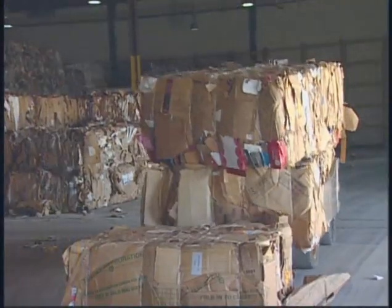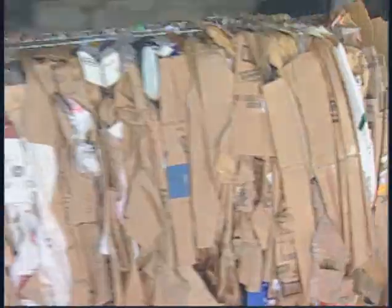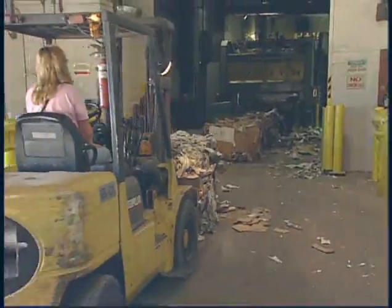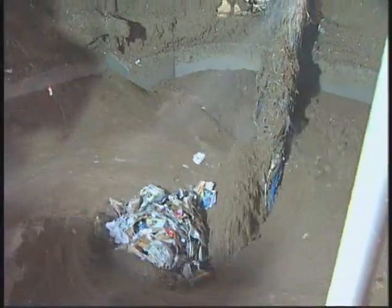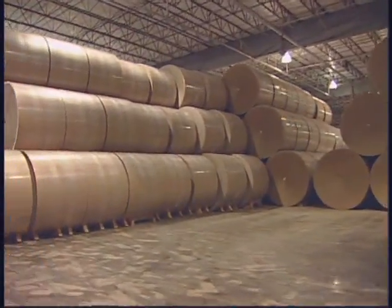In addition, for more than 40 years — long before recycling became popular — the gypsum industry has been recycling corrugated containers, newsprint, and other paper to manufacture the paper-facing for gypsum board. Currently, almost 100% of the fiber used in the manufacture of gypsum board face and back paper comes from corrugated containers, newsprint, and post-consumer waste materials.